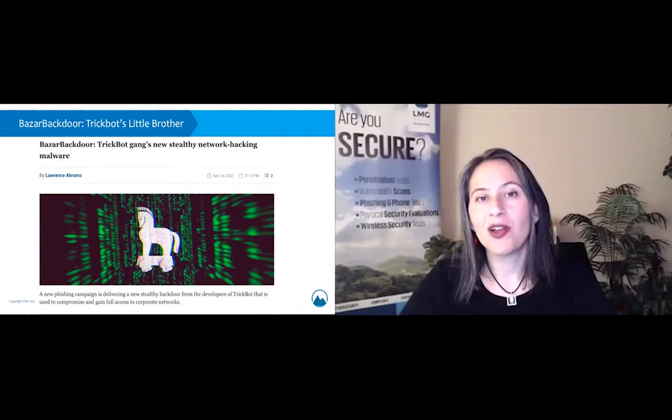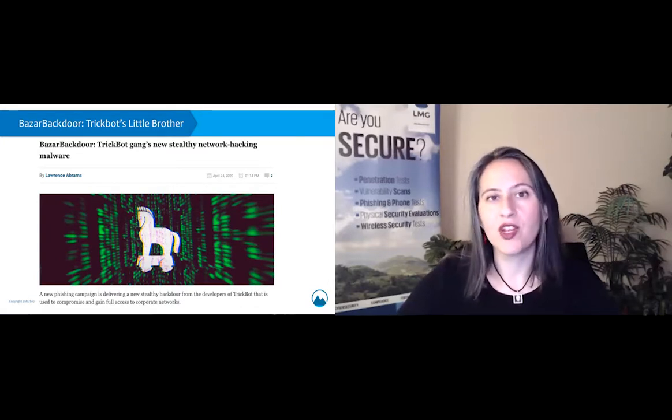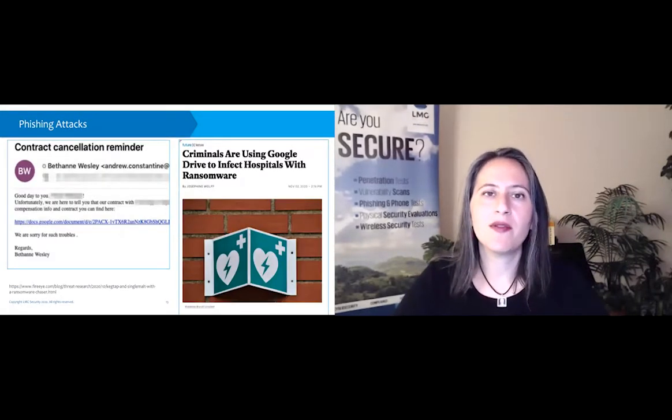We've also seen the operators of TrickBot come out with a new strain of malware recently — Bazar Backdoor. That is just the first stage of the attack: a lightweight software designed to help them infect systems more quickly and effectively, while TrickBot itself is more full-featured.